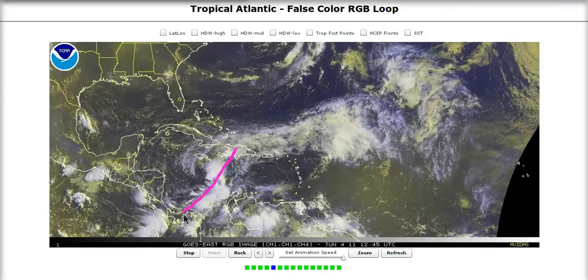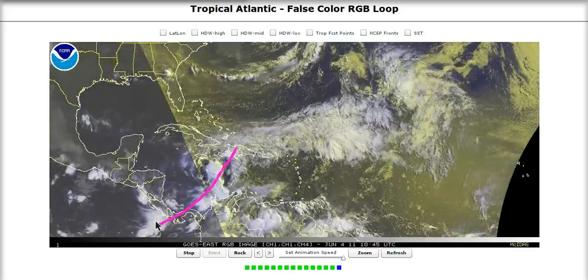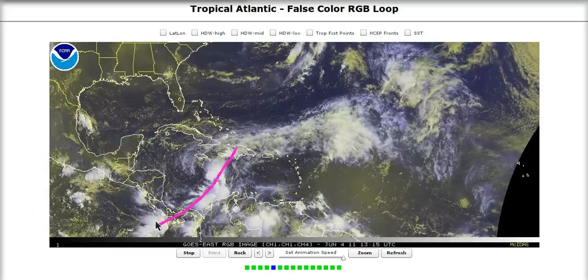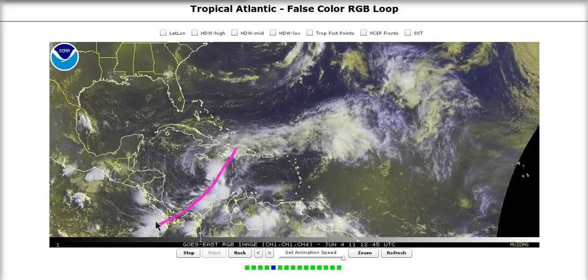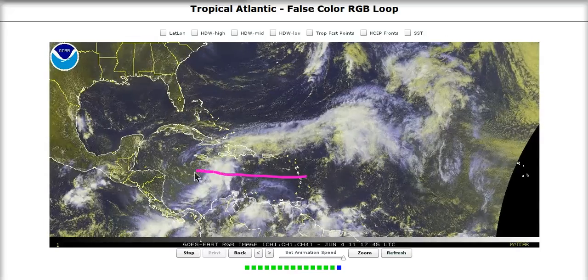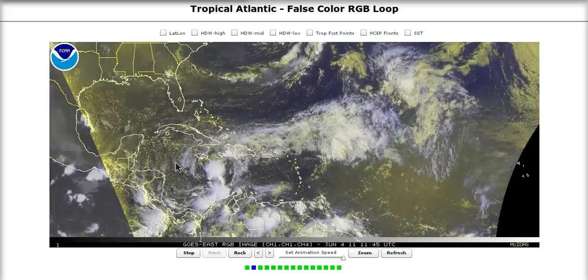Our only area of convergence is right along the monsoonal boundary, where it's directional convergence, not speed convergence — and we need both. Directional convergence means winds moving in opposing directions are hitting each other. We also need speed convergence, where air piles up by moving fast and then slowing down, causing convection to go off. Without that, it's going to be very hard for this low to develop.